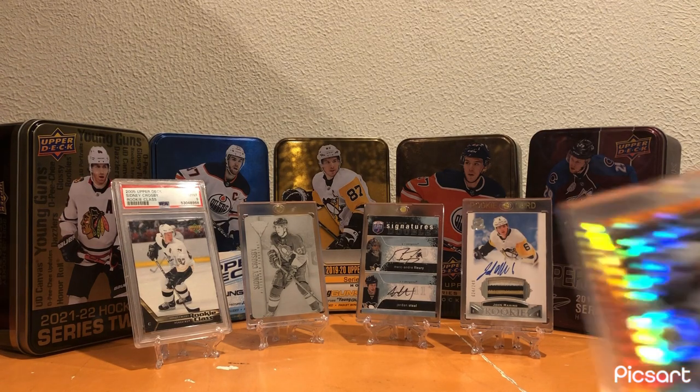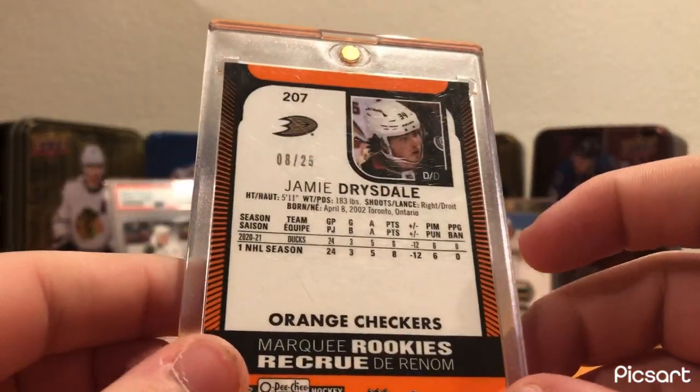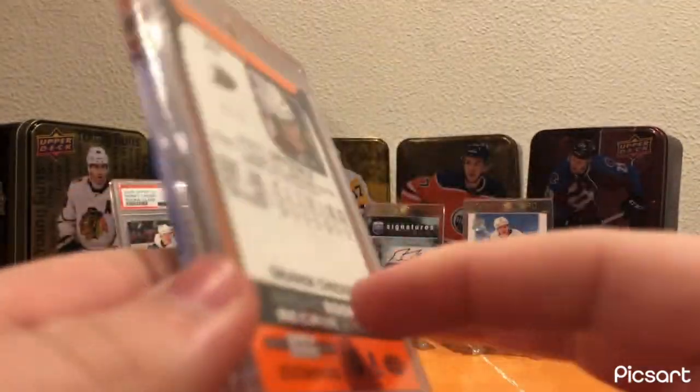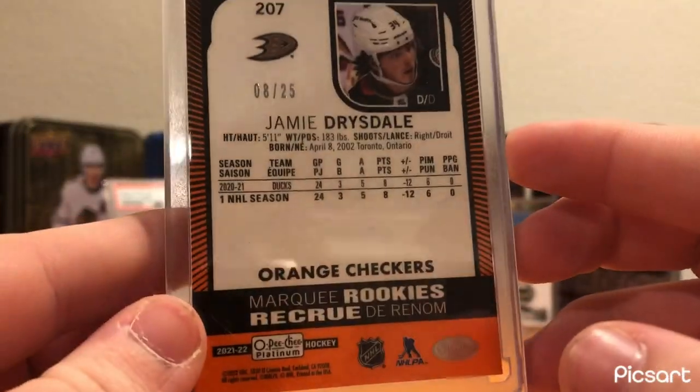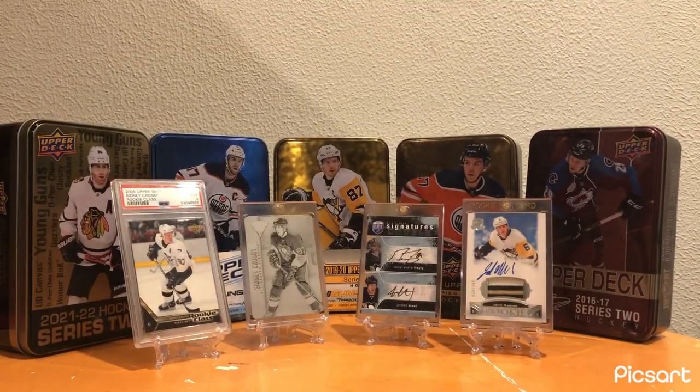My best card from the Anaheim Ducks is this Jamie Drysdale Orange Checkers. This is a card that I showcased in my top 15 cards in my collection. Great-looking card - it narrowly squeaked out my Inked Sweaters RPA of his. Yeah, great-looking card and a strong start for this video.